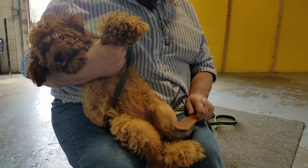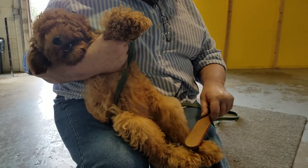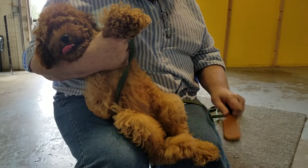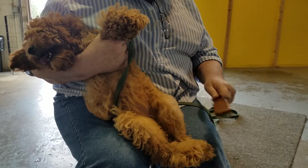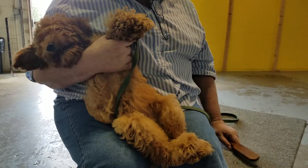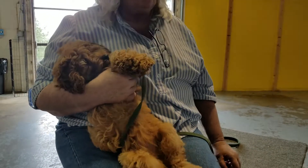I'm not whacking her with the brush — none of that. I'm just combing through those little legs with a brush that's designed for this kind of hair. Good girl, very nice.